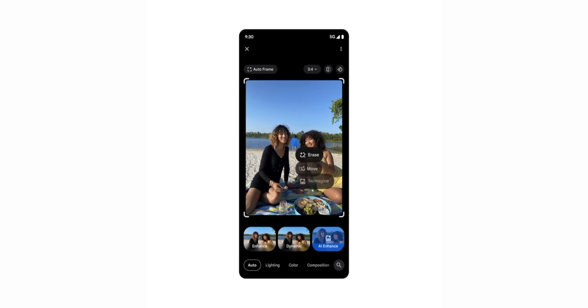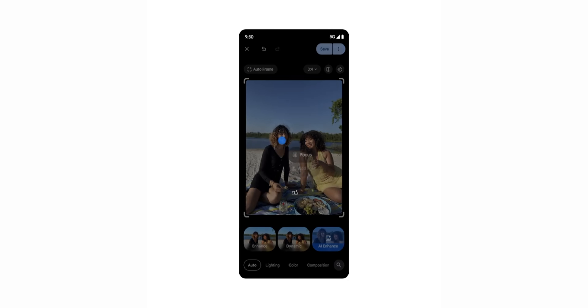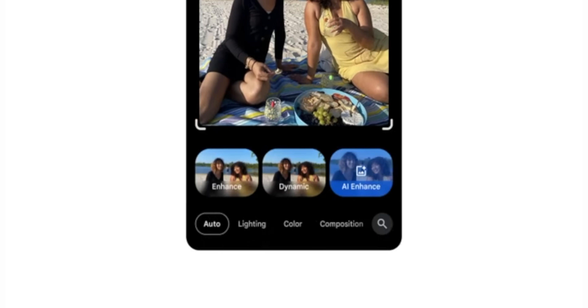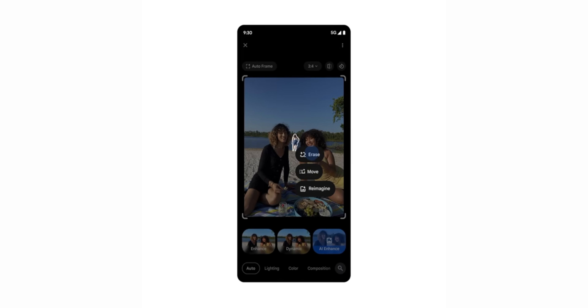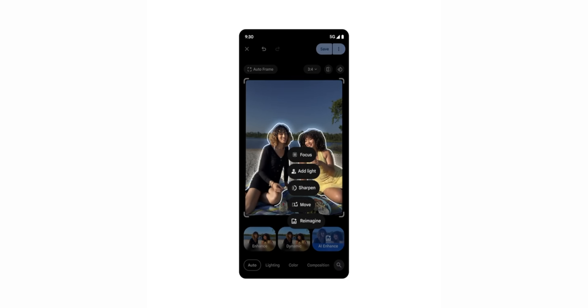The first one is a redesigned image editor. If you spend time adding AI magic to your photos inside the image editor in Google Photos, you'll notice a new redesigned interface — a little preview of what Material 3 Expressive will bring later in the year. You'll get a new AI enhance button, and once you tap on an item to remove or edit it, there's a dropdown giving you options like erase, move, or reimagine, with extra options like sharpen, focus, and add light. Google mentioned in their blog post this is coming soon, so it's not available right now today.